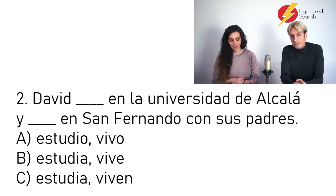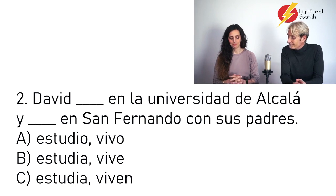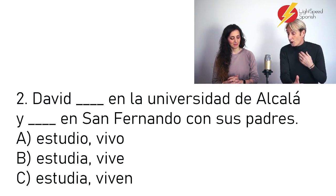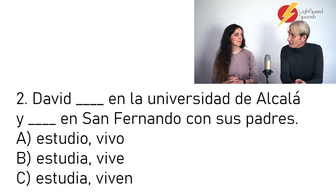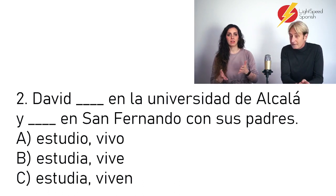Número dos: David ___ en la Universidad de Alcalá y ___ en San Fernando con sus padres. I'm going to go for B — estudia and vive. Because estudia is third person. We're talking about David in third person. Estudio in A is 'I study', so that doesn't work. He studies and he lives. You were tricky by putting 'sus padres' and then an option for vive, but we're talking about David and not his parents. David studies and David lives.